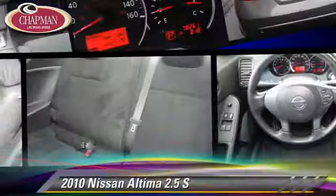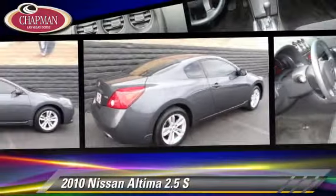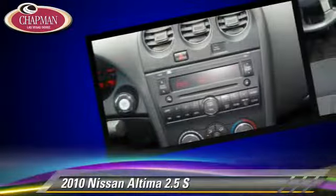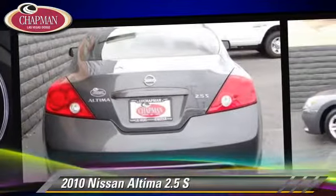The 2010 Nissan Altima 2.5 S. Powered by a 2.5 liter 4-cylinder engine with a continuously variable transmission, this vehicle gets up to 32 miles per gallon. This Nissan features privacy glass, side airbags and powered door locks.